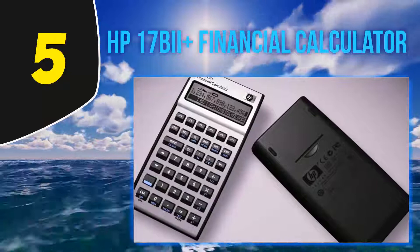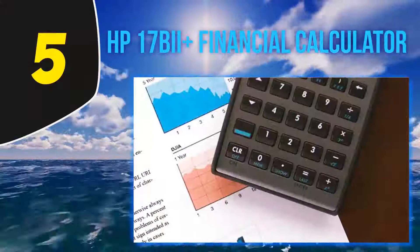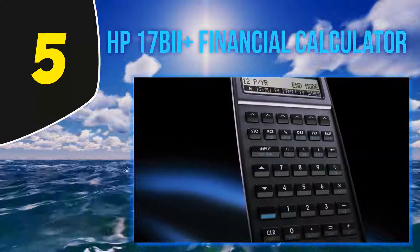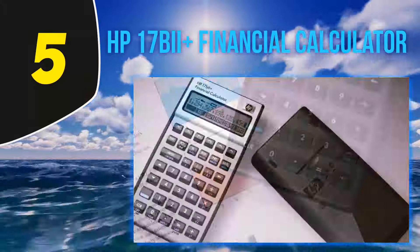Starting at number 5: HP17 BII Plus Financial Calculator. If you're looking to invest in one of the finest financial calculators, then maybe the HP17 BII is what you need. This model has been designed by blending two of the top grade units of Hewlett Packard. It comes packed with the mathematical functions of the HP17 BII and the modern flair of the HP19 BII, and the affordable price tag surely makes it a great bargain.